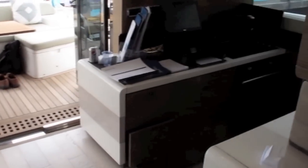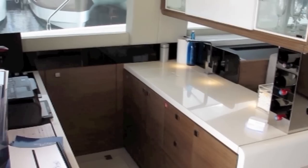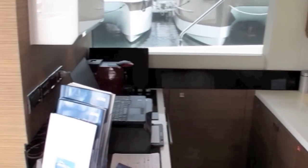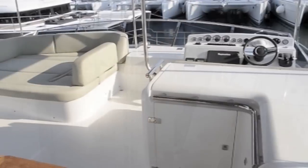Just inside the door on the port side there is the galley, which is sunken a few steps down but enjoys a nice easy-to-use work surface on both sides and good views out through those side windows.